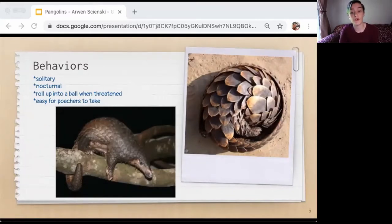Some pangolins are arboreal and live in hollow trees. These pangolins have prehensile tails to hang from tree branches. Ground-dwelling pangolins dig deep tunnels underground for sleeping and nesting. When threatened, a pangolin will cover its head with its front legs, exposing its scales. If touched or grabbed, it will roll up completely into a ball, which makes it easy for poachers to take them. Pangolins also emit a noxious-smelling chemical, which they use to mark their territories.